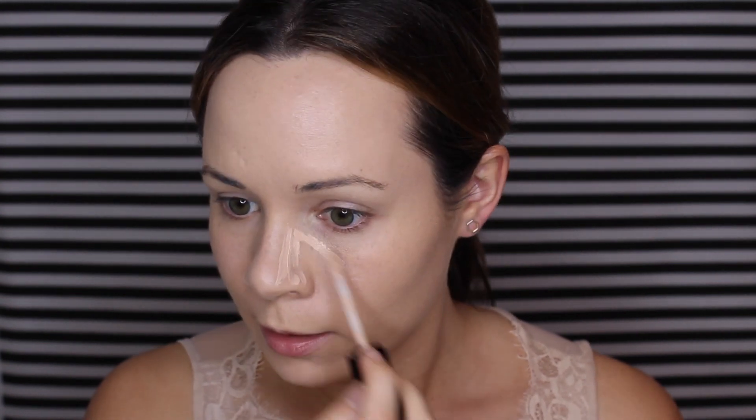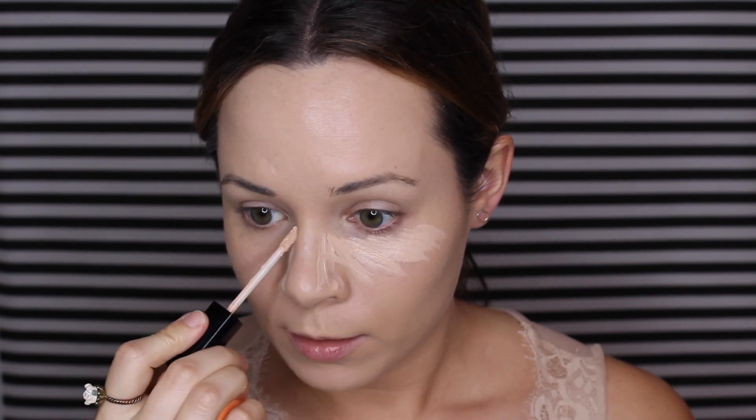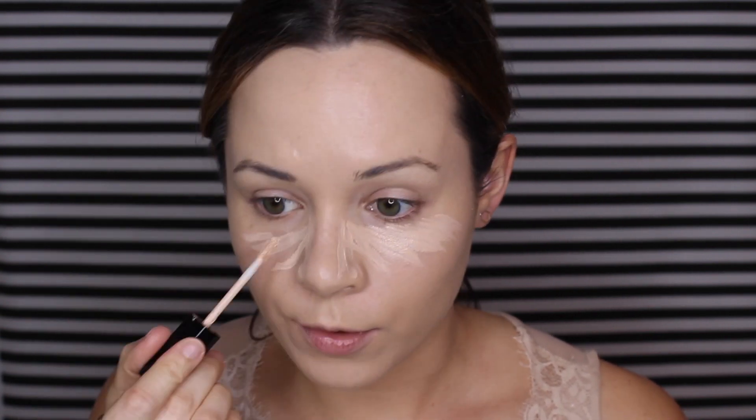For concealer, I'm going to use the Photo Focus Concealer by Wet n' Wild. This has been my current fave for a while and it's only a couple bucks — I'm about the cheap drugstore products that actually work. I'm going to run it down the sides of my nose to slim it a little bit and do some normal highlighting. Since this is date night, I'm going to be a little extra and really highlight and contour for this look.